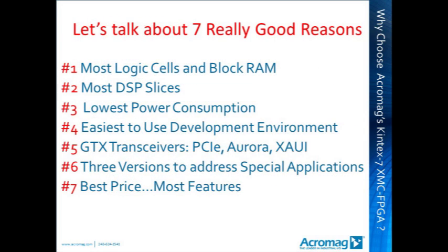So why choose Acromag's Kintex 7-based FPGA? This is a good question with 7 really good answers. Briefly: more logic cells and block RAM, more DSP slices, lowest power consumption, easiest development environment, GTX transceivers, three versions to address special applications, and best price with most features.